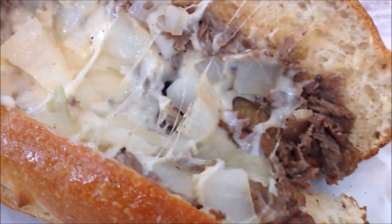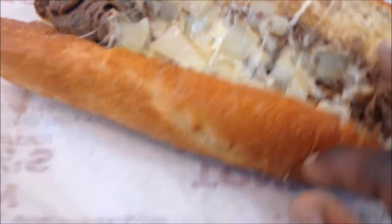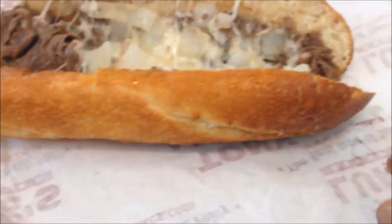All that meat, all that cheese, all those onions, man, oh my gosh, even that bread is sexy. I'm ready for this.